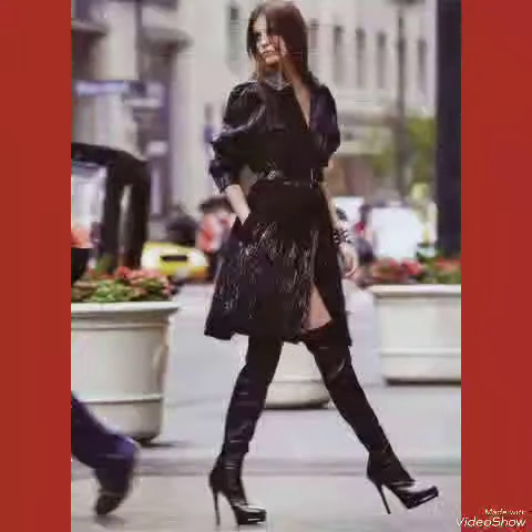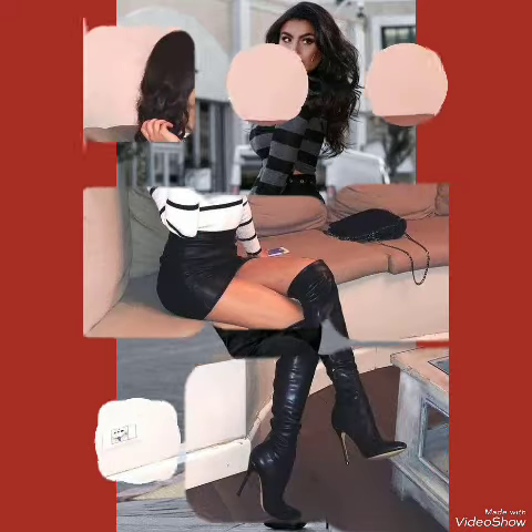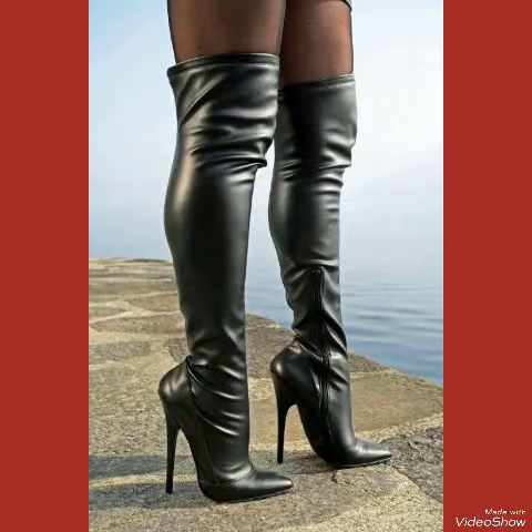Our leather thigh heel boots feature a sleek and slender high heel, perfect for elongating your legs and creating an illusion of height. Whether you're dressing up for a night out or adding a touch of elegance to your everyday attire, our high heel boots are sure to make a statement. Step out in style and comfort with our leather thigh high heel boots.